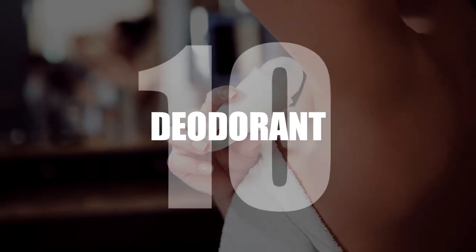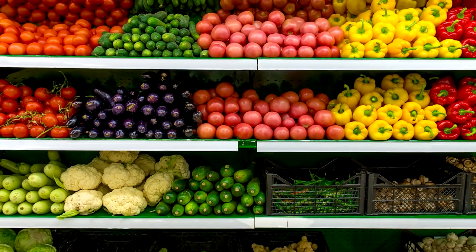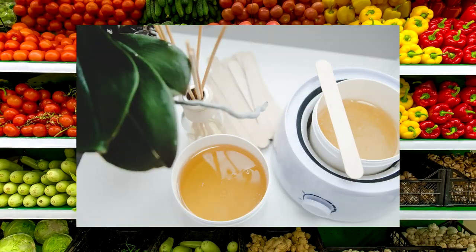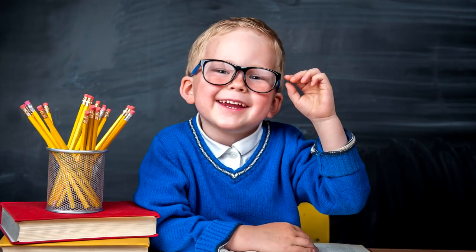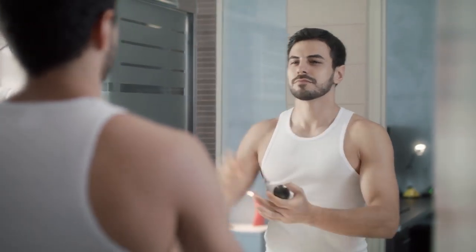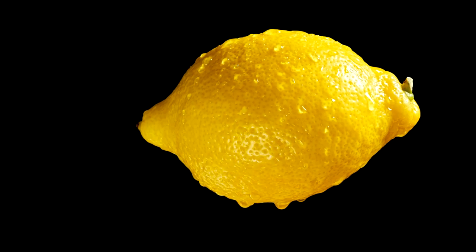Number 10: Deodorant. We've just mentioned how some supermarkets cover their fruit in wax to make them shiny, but advertisers go one step further. Spraying deodorant on the fruit makes a glossy seal, helping them to shine even brighter, whilst repelling water droplets, making them seem even more natural in some weird way.